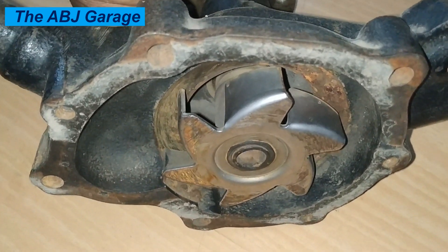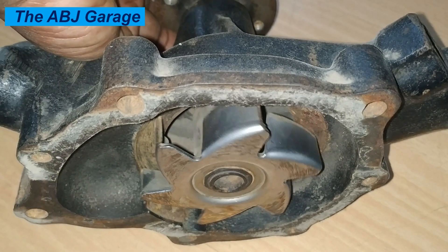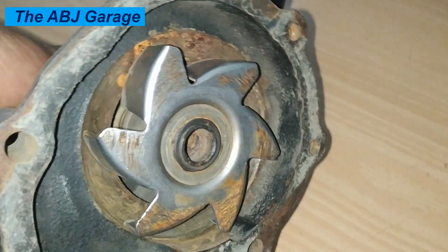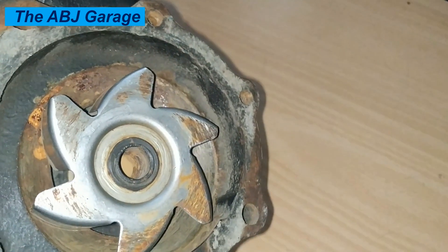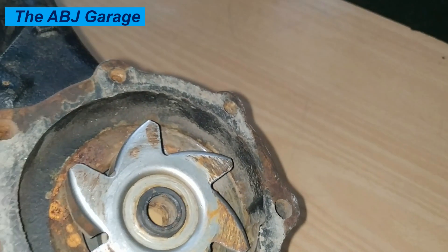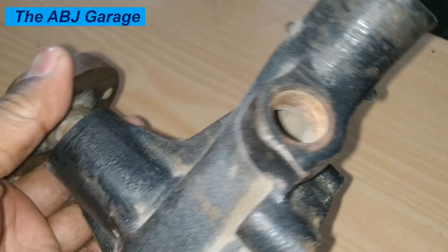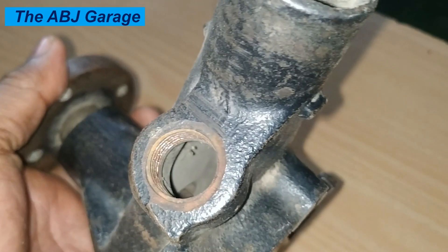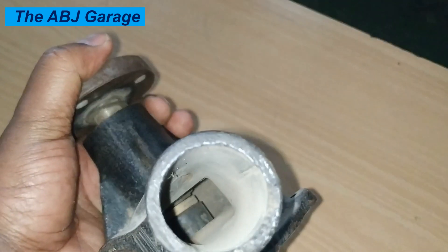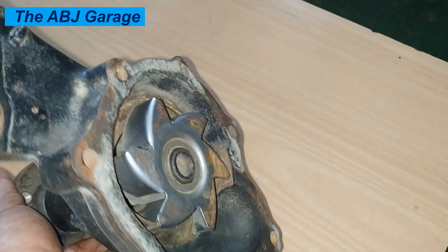Four: Coolant discoloration. As the water pump seals wear out, it can allow air to be drawn into the cooling system, which can cause the coolant to become discolored or sometimes foamy. You may notice the coolant taking on a milky or off-color appearance, which is a sign that the water pump is failing and needs to be replaced. Discoloration of the coolant can be an indication of water pump failure.